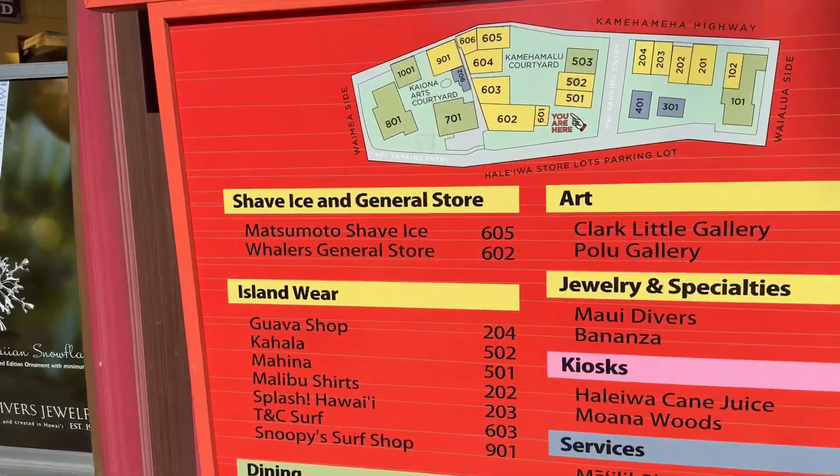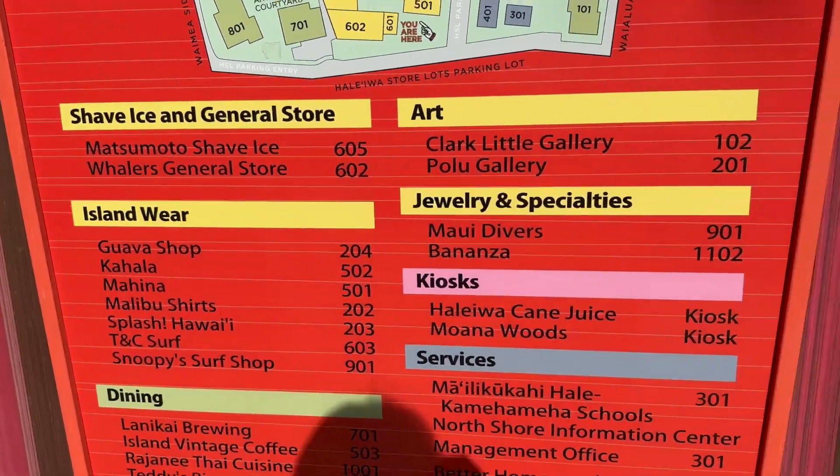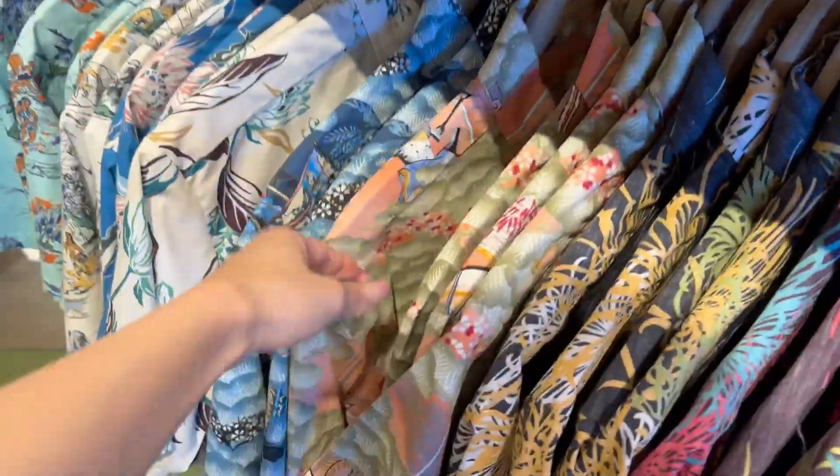We're going to go check out Matsumoto's shaved ice. That's cute. I really like the one on the mannequin. It was nice.